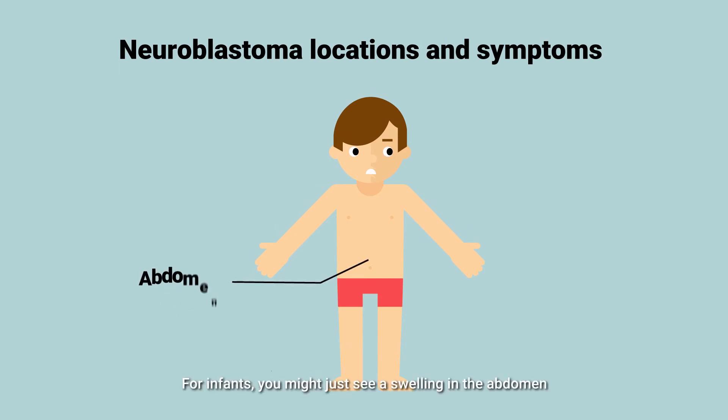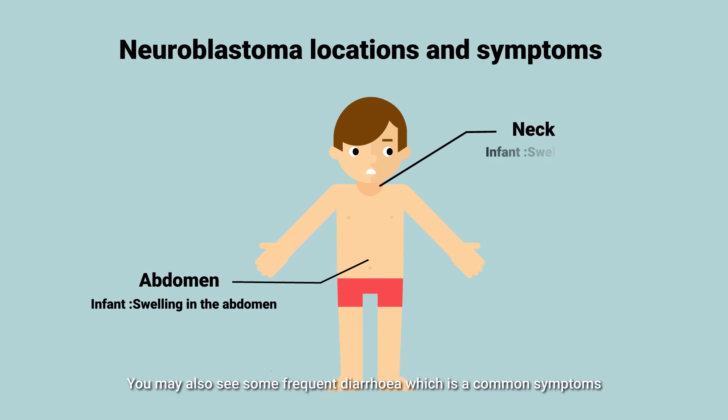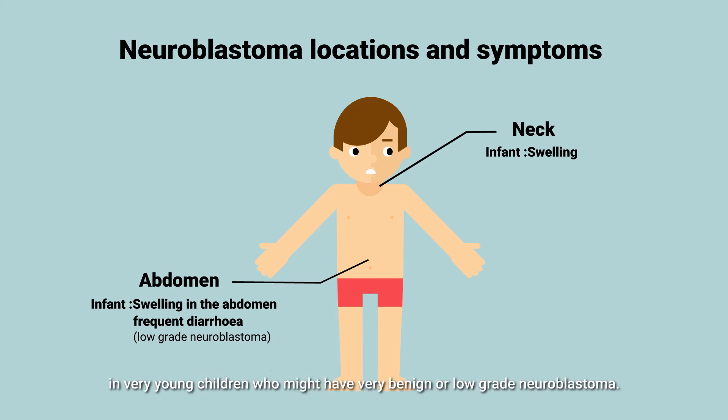For infants, you might just see a swelling in the abdomen or swelling in the neck. You may also see some frequent diarrhoea, which is a common symptom in very young children who might have a very benign or low-grade neuroblastoma.